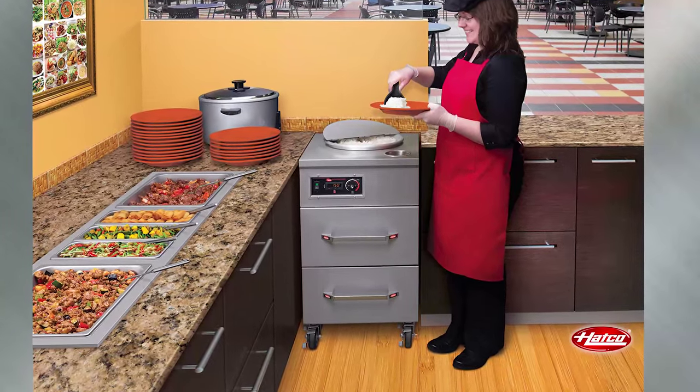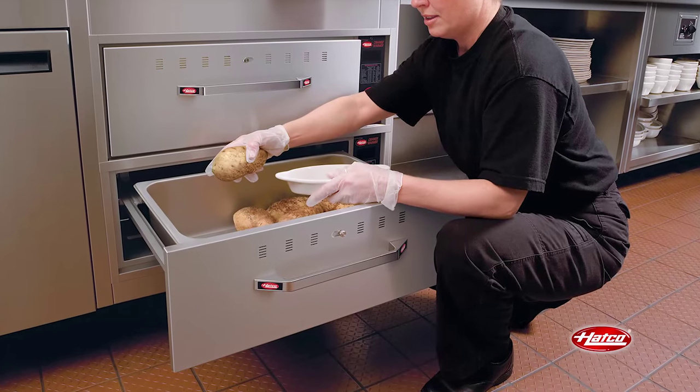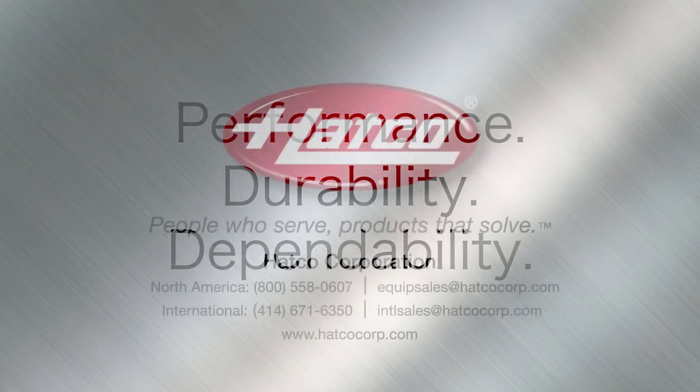HATCO drawer warmers are built to last and are a flexible solution to holding a variety of products in any kitchen environment. Performance. Durability. Dependability. HATCO.